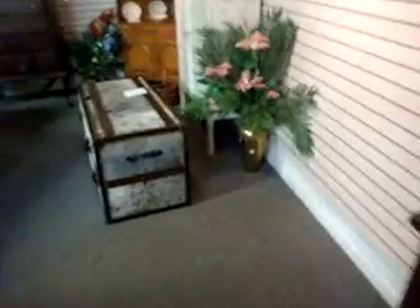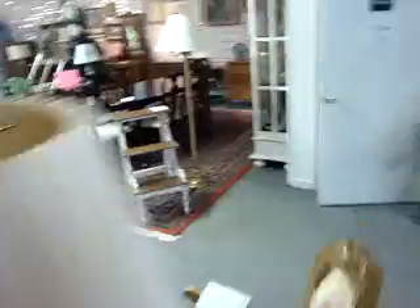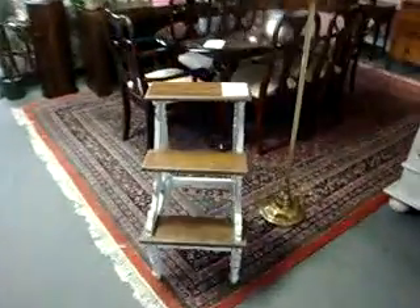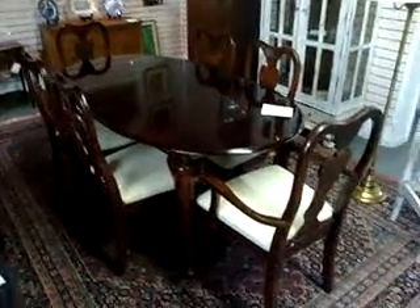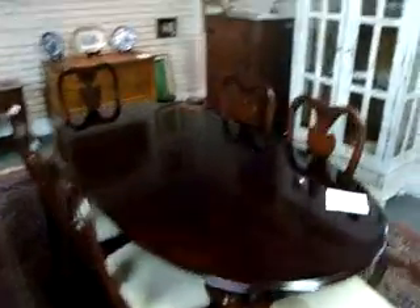It's a real nice china cabinet — look at that dental molding up there, it's just a really nice piece. There's a cowhide trunk. Queen Anne table and six chairs, $350 — I don't think that's going to last too long.